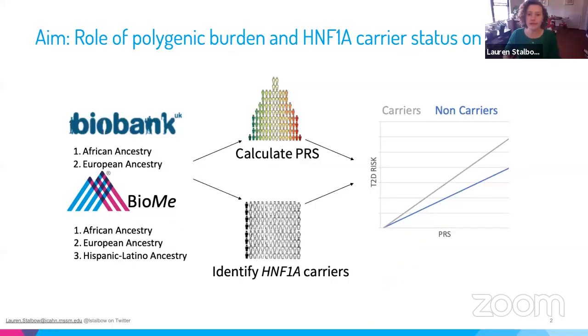Thanks so much for the invitation to present. Today I'm going to be speaking about a project that looks at the impact of type 2 diabetes polygenic susceptibility and rare functionally damaging HNF1A mutations on the risk for diabetes.